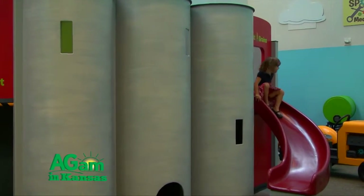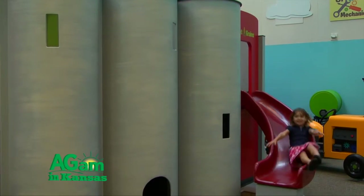They can go into the granary, slide down, come out of the granary where they've learned all kinds of things about wheat. And the next thing you know you're at the farmer's market and you're buying bread and all kinds of other Kansas products.